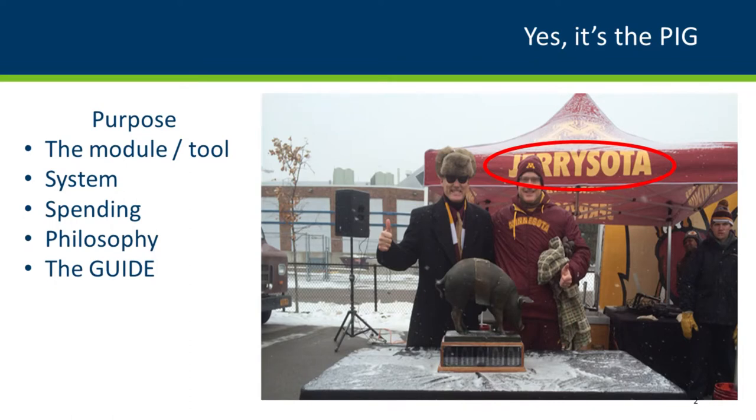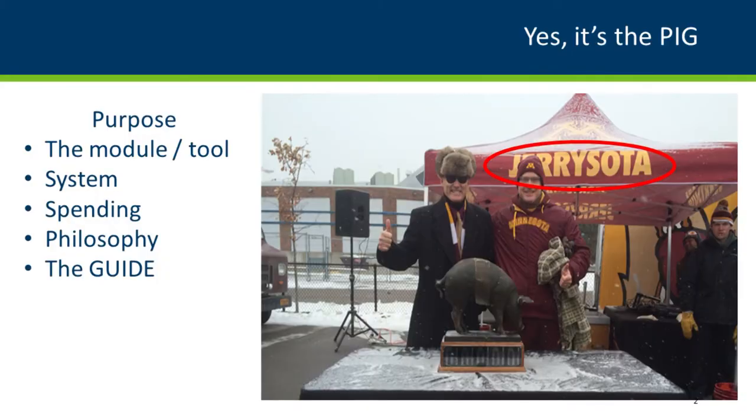Glenn Engstrom is the director of our Office of Materials and Road Research. It's been something he's been working on for a while. He put this PowerPoint together and he's a car guy, so we're going to see some car photos in the pavement investment guide. I was going to avoid using the acronym for the pavement investment guide — I think we're going to have to work on that.